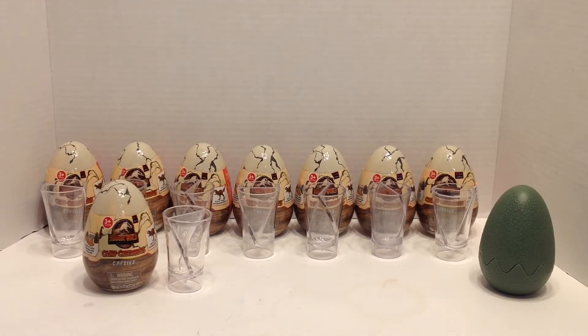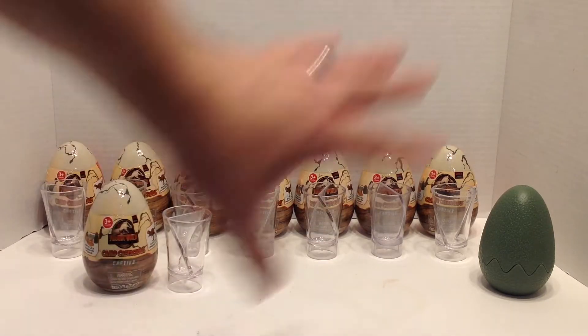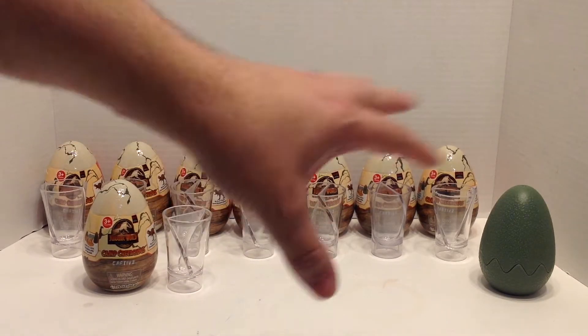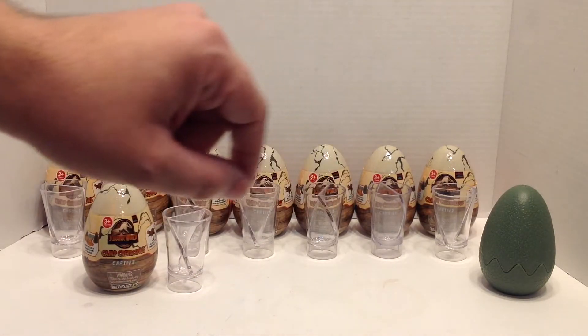Hello and welcome to Thirsty Thursday Toys. If you're new to the channel, I typically do nerdy drink recipes and toy reviews every Thursday, but on off days I do content like this. If you've already seen my Five Surprise Dino Strike unboxing, you already know what to expect. If you haven't, let me explain.